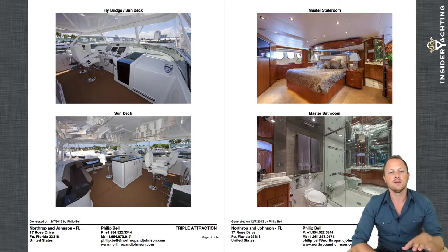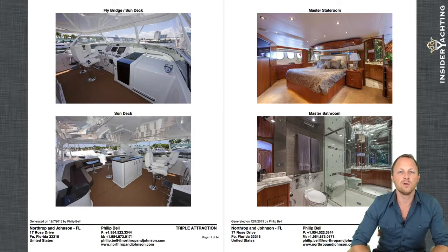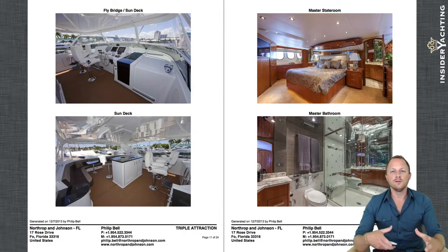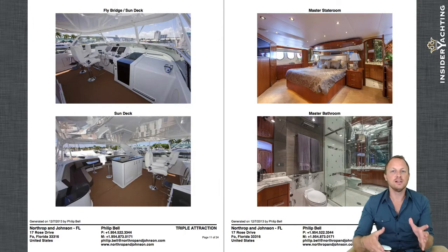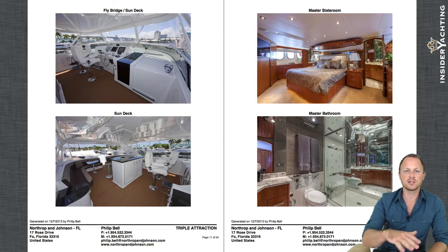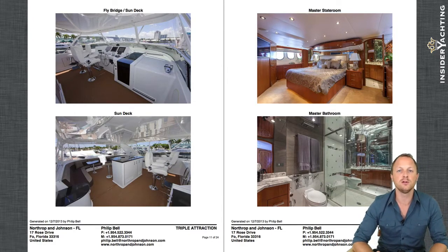It's worth noting that the Sun deck finish is a carpeted finish — not teak — so it can be taken up, removed, and washed if necessary. Back inside, Triple Attraction has a huge full-beam master cabin and five cabins total. Some boats make all cabins smaller to fit a fifth, but here they've converted what's often a storeroom or laundry room into a bunk room — great for kids, nannies, or a personal trainer.